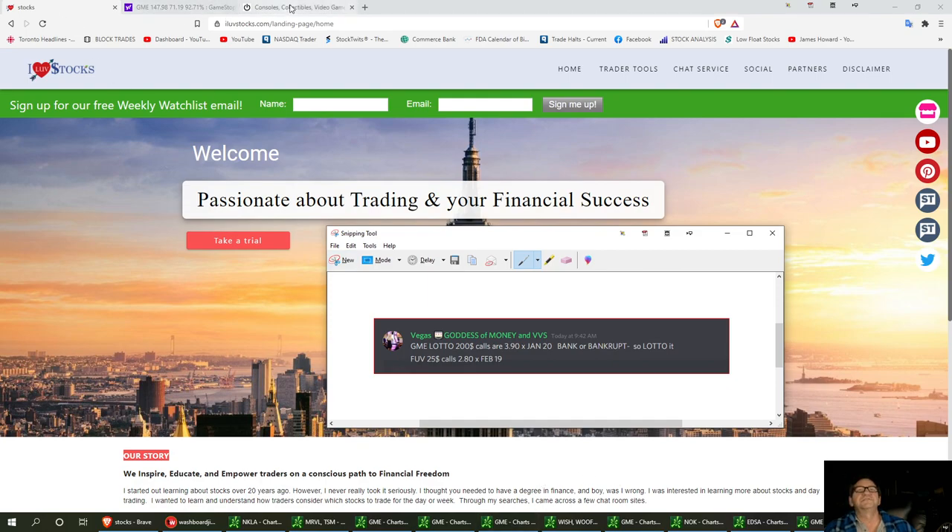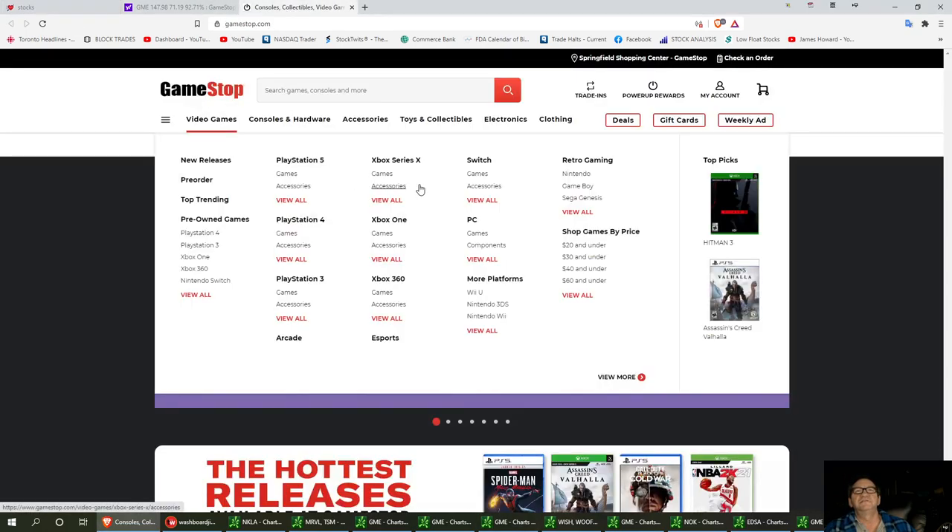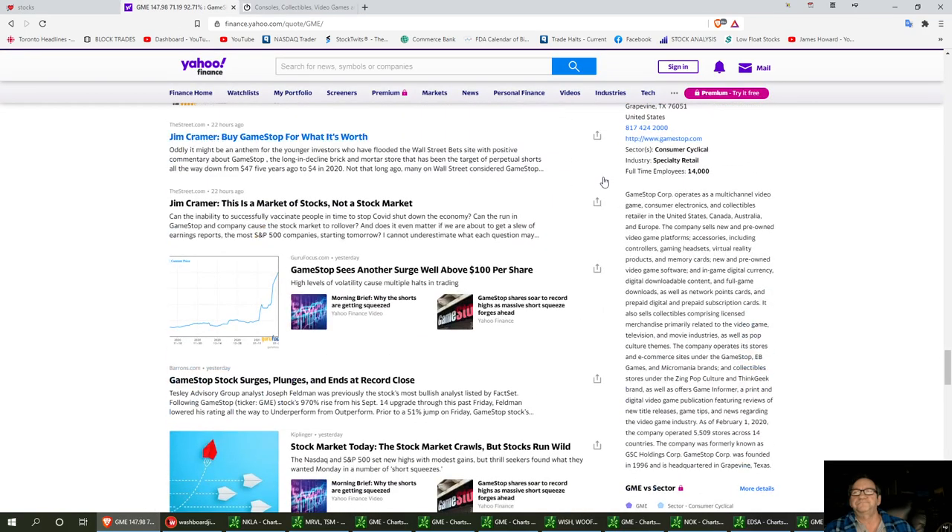So what does GME do? They're GameStop. GameStop Corporation operates as a multi-channel video game, consumer electronics, and collectible retailer in the United States, Canada, Australia, and Europe. They sell new and pre-owned items. It's really popped up with COVID, and I still think we're going to be playing these COVID plays into 2021 — this definitely matches up in that line.